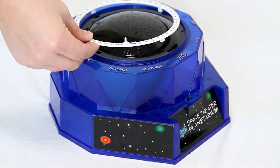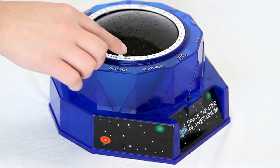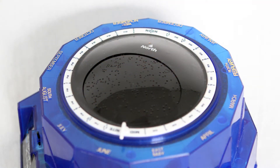The star dome is held in place with an adapter ring and has hundreds of small holes that each projects the image of a single star. The Sky Mask is a second dome to project stars that are only visible in the night sky on a particular date and time.